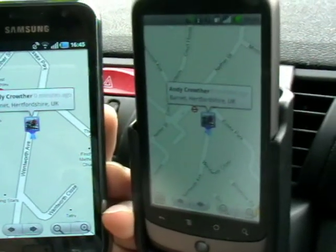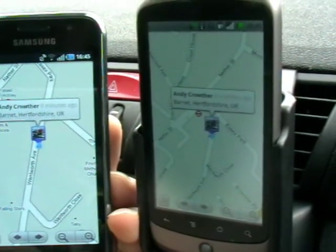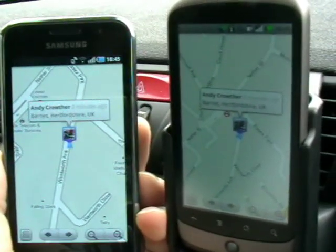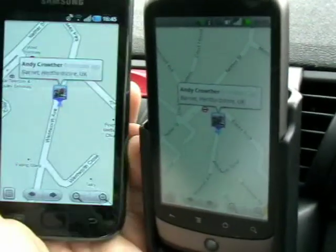Well, I suppose it's your choice really. In fact, that's probably closer than about 5 meters now. There we go — so we've got the Samsung Galaxy S on the left and the Nexus One on the right with a GPS test.